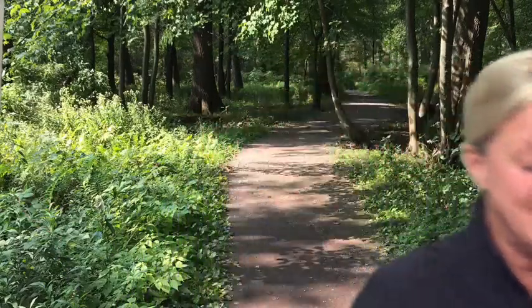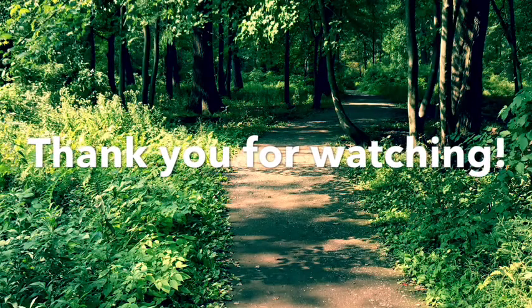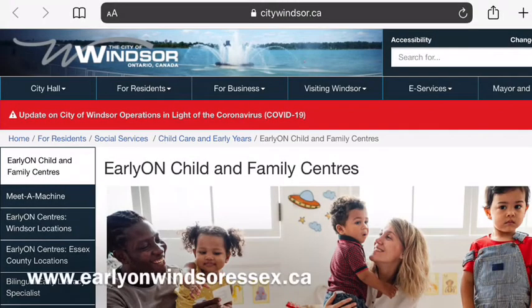Well, that's the end of our walk for the day. Thanks for joining us. See you again soon. Bye-bye!